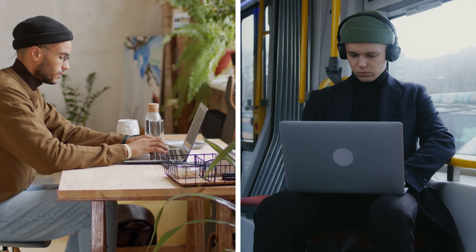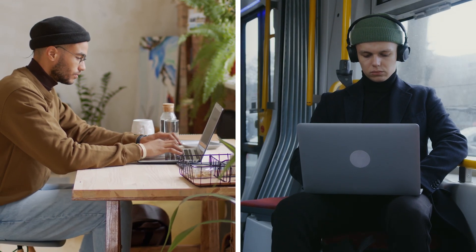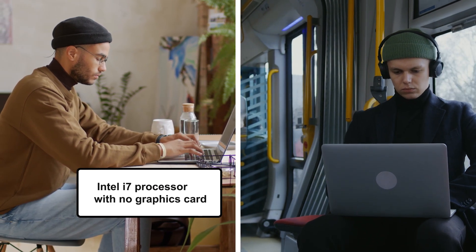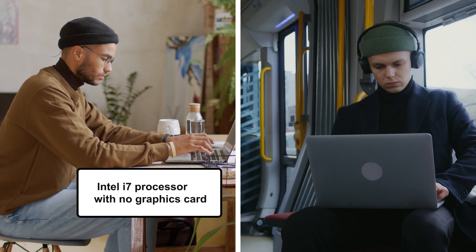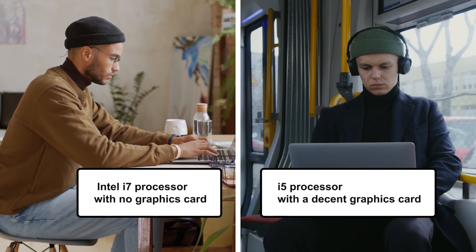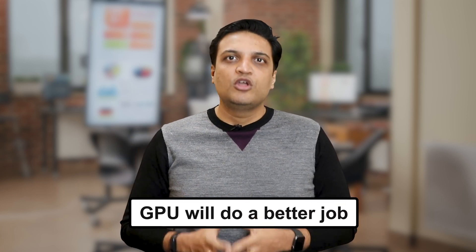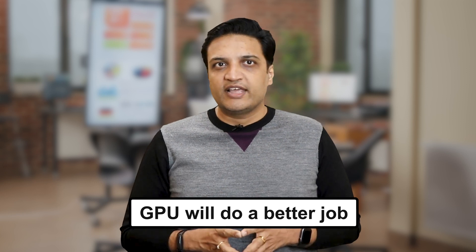To start with, let's say you and your friend are planning to play Call of Duty on your respective laptops. You have an Intel i7 processor but no graphics card, while your friend has an i5 processor with a decent graphics card. Which laptop will provide a better gaming experience? Your friend's laptop having a GPU will do a better job in most likely scenario.